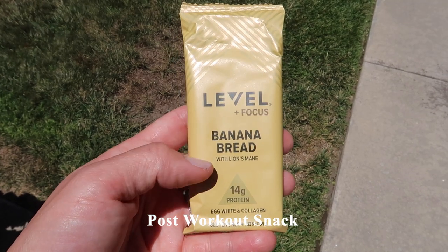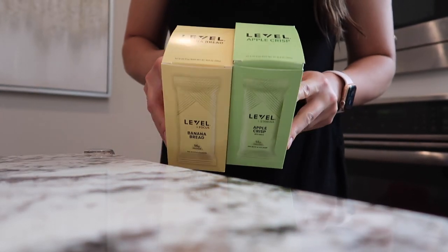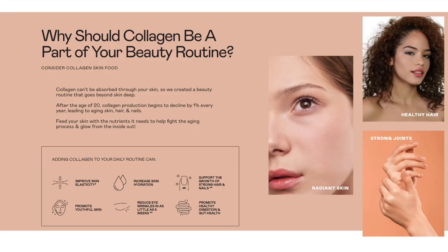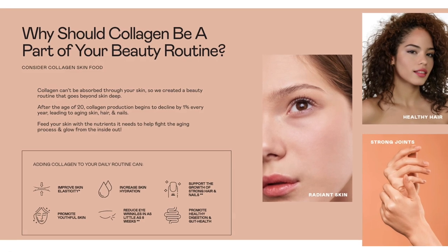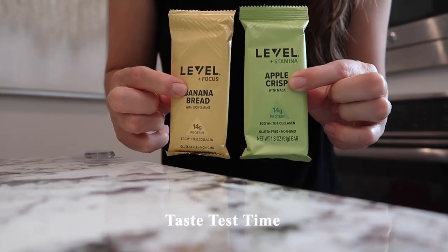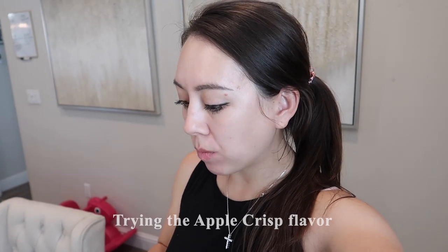Here's a new protein bar from Level Foods — this is in the banana bread flavor. I have two packs of bars: banana bread and apple crisp. What makes these bars different from other protein bars on the market is that they contain collagen. Adding collagen to your daily routine can increase skin hydration, reduce wrinkles, and support the growth of strong hair and nails. Each box contains six bars, and the bars range in calories from 200 to 210.